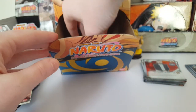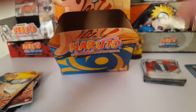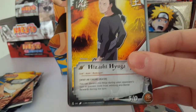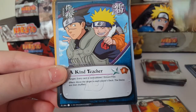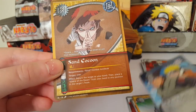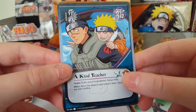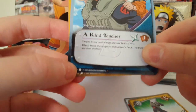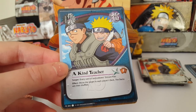A lot of ninja cards. We have Kotetsu Hagane, Hizashi Hyuga — oh that's Neji's father! Curse Ceiling, A Kind Teacher, and Sand Cocoon — cool Gaara card. I really like this Kind Teacher card, that's so cute. I think this is Coils of the Snake because it's got that little coil at the bottom. Coils of the Snake is looking to be a pretty cool set — I've never opened it before, so that's why I was excited.